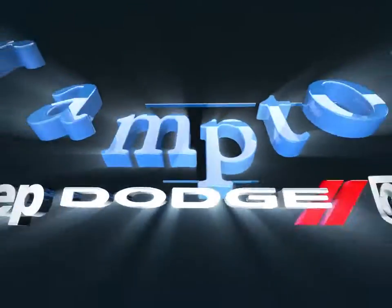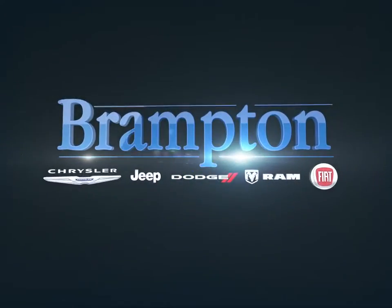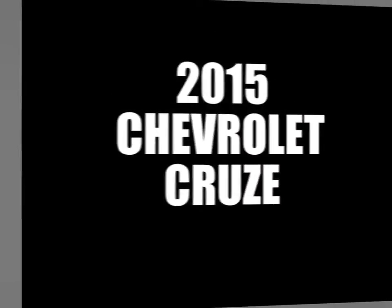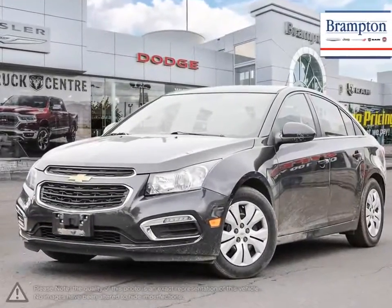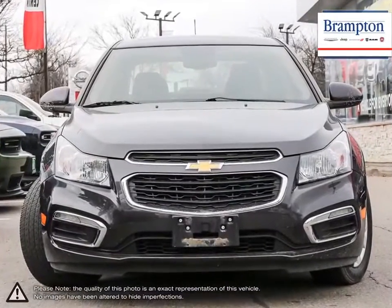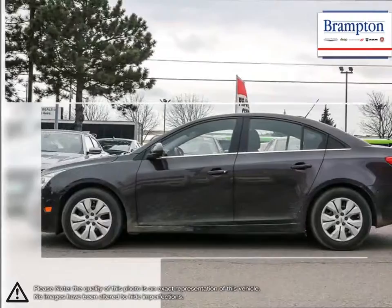Welcome to Brampton Chrysler. Today we're looking at a 2015 Chevrolet Cruze. Cruze raises the standard with all-around efficiency, design, safety, and much more. More mileage, more space, more control. The Cruze gives you more than you would ever expect in a compact car.